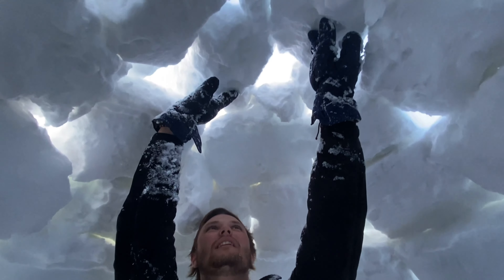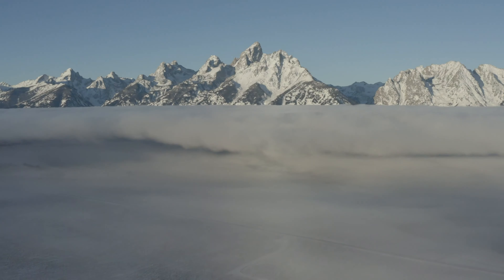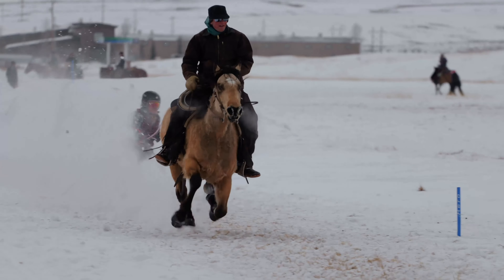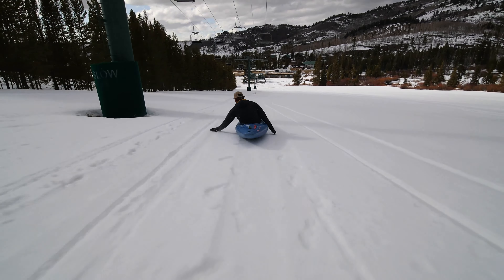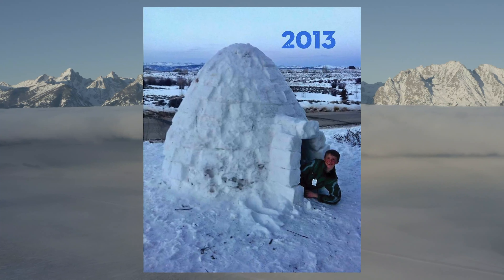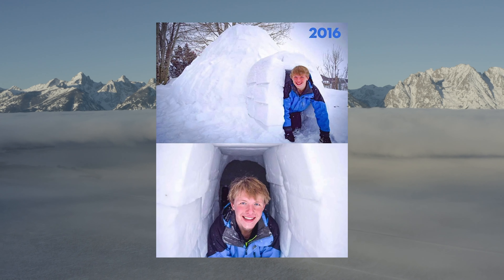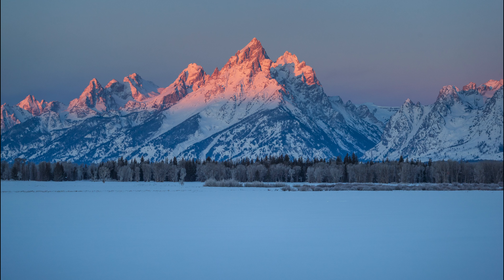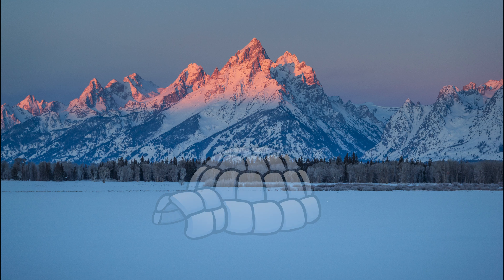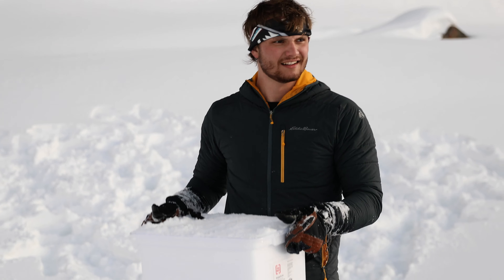Growing up in Wyoming, I got pretty good at having fun in the snow, seeing as how it's on the ground for about eight months of the year. When I was in high school, I built an igloo in my yard just about every winter, and igloo building quickly became a huge passion of mine. Ever since then, I wanted to build an igloo right in front of the Grand Tetons, which would probably be the most picturesque igloo scene imaginable. My friend Isaac agreed to help.